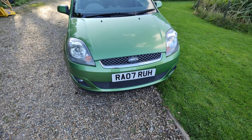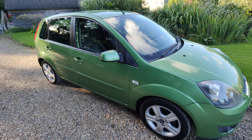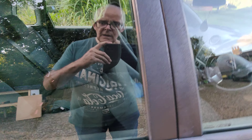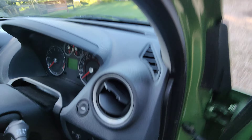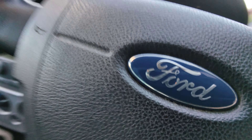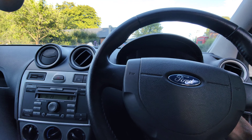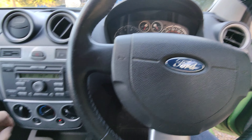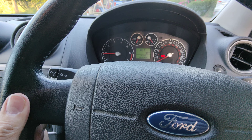She's an 07 plate, two owners from new, which is good. One of the very nice things about this one is it's got full Ford service history, which will be reproduced in the advert. Only yesterday she was taken in for her MOT and flew through with flying colours — not that I'm overly surprised, because it's one that's been very well looked after by its previous owners.